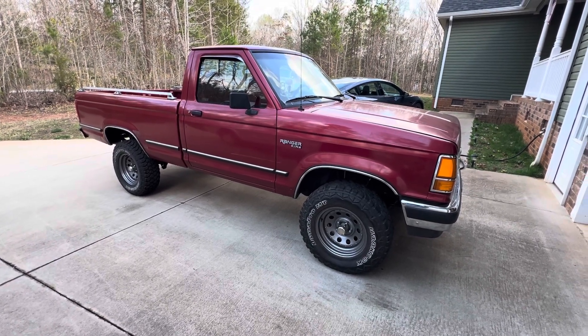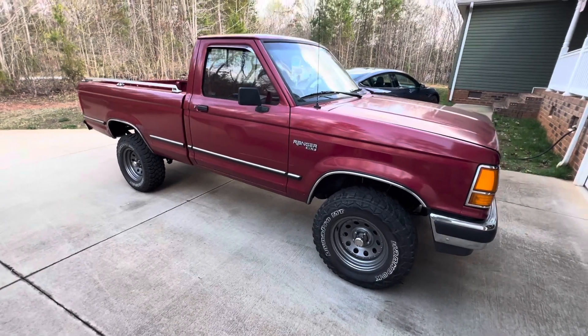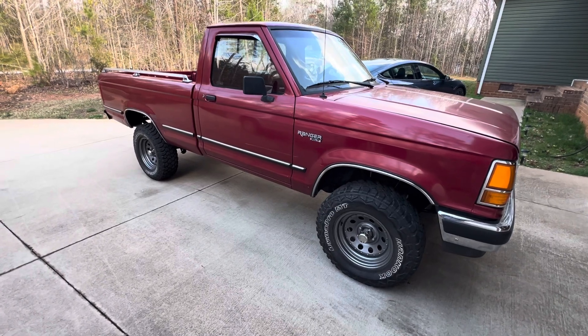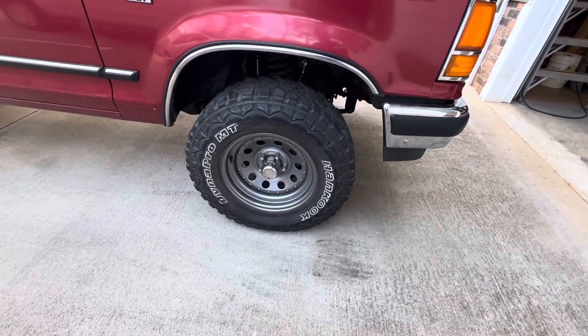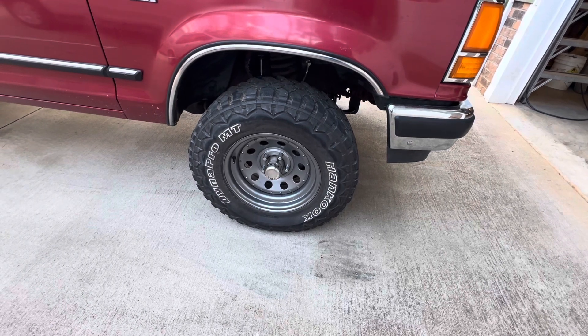I just finished putting a four-inch Trailmaster chassis suspension lift on it — it's not a body lift, I hate a body lift. It's turned out pretty good. The wheels and tires on it right now are 15x7 with 235/75-15 tires.